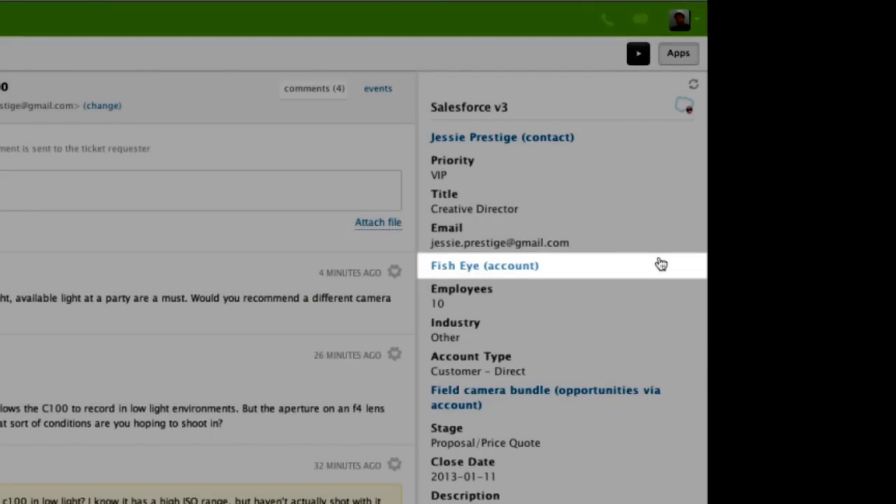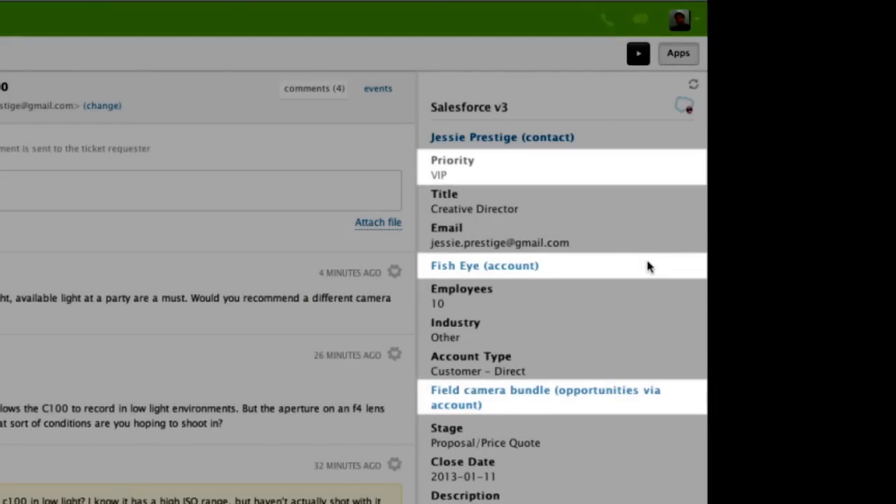What company they are, any special tags like VIP, or any open opportunities. I'm sure I don't need to tell you how nice it is when sales and support know about the conversations that the other team has already had with the customers, but I will anyway. It is very nice.